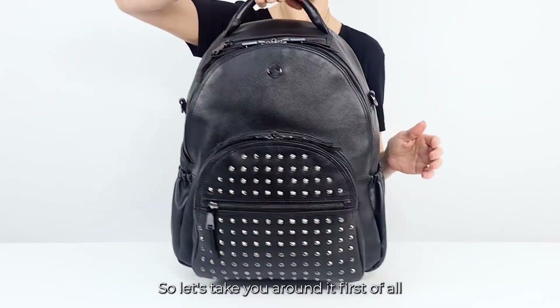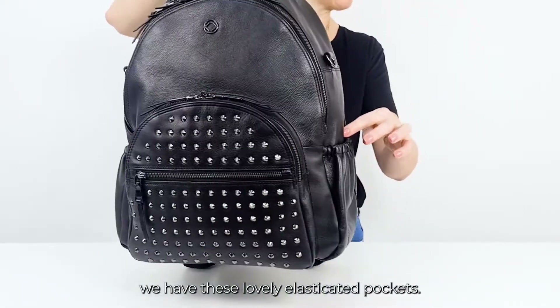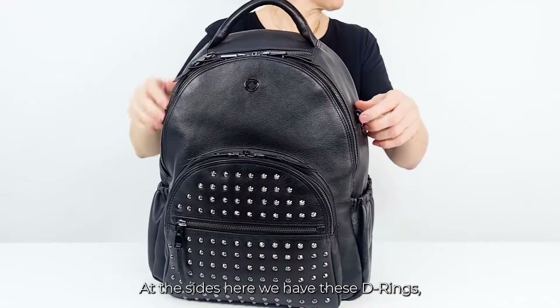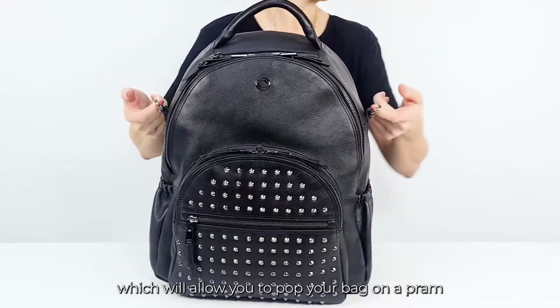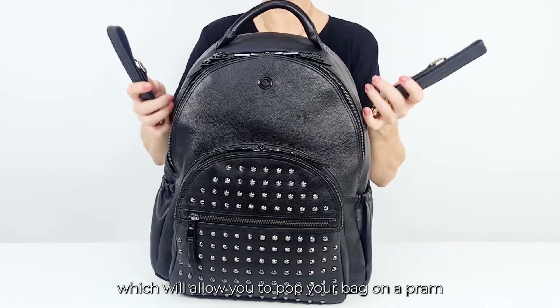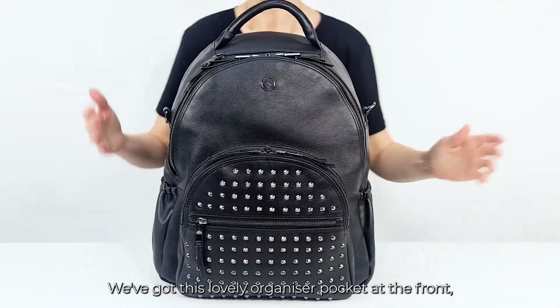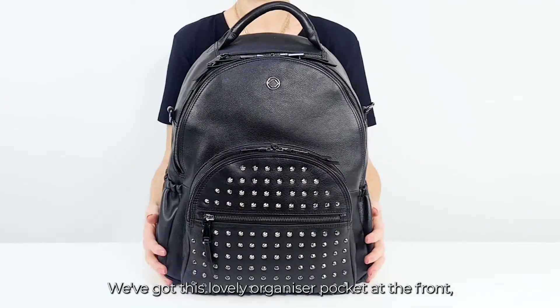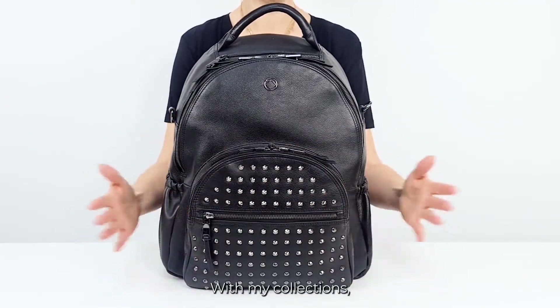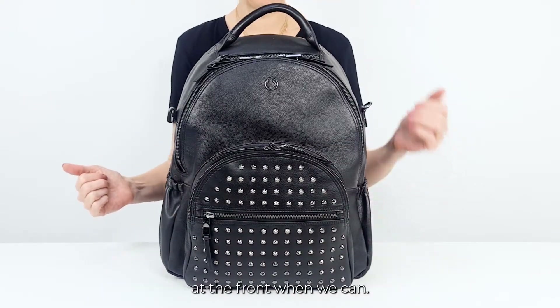So let's take you around it. Around the side of the bag, as I mentioned before, we have these lovely elasticated pockets. At the sides here we have these D-rings, which will allow you to pop your bag on a pram at the perfect height and then get easy access for anything that you need to get out. We've got this lovely organizer pocket at the front, which you're familiar with in my collections — we always try to give you this helpful little organizer pocket at the front when we can.